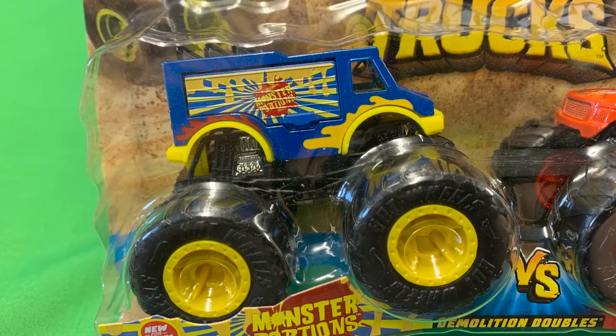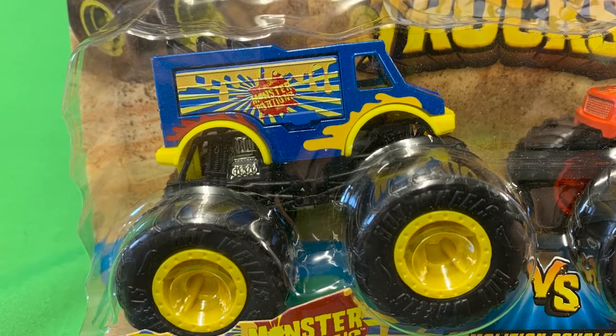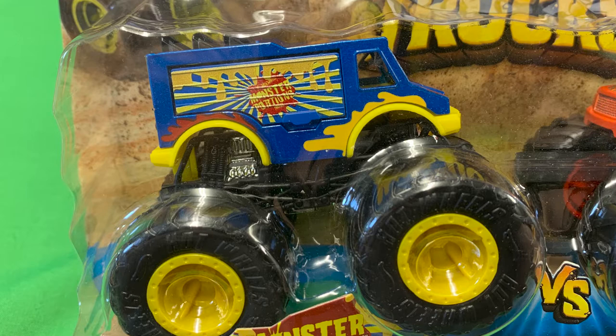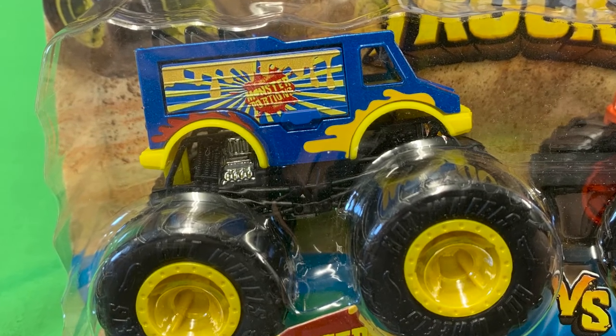Monster Portions — this truck casting is known as Nacho Mamas and is the other half of the 2021 monster truck demolition doubles pack. Blue in colour, it's got 'Monster Portions' written on the side.